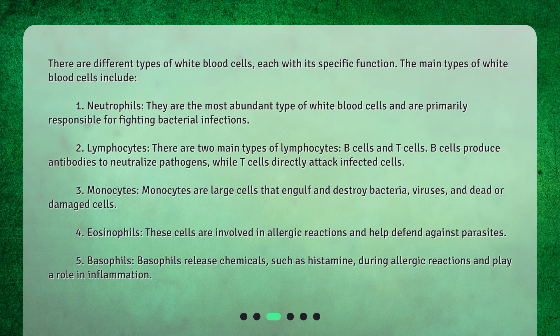There are different types of white blood cells, each with its specific function. The main types include: 1. Neutrophils — the most abundant type of white blood cells, primarily responsible for fighting bacterial infections. 2. Lymphocytes — there are two main types: B cells and T cells. B cells produce antibodies to neutralize pathogens.